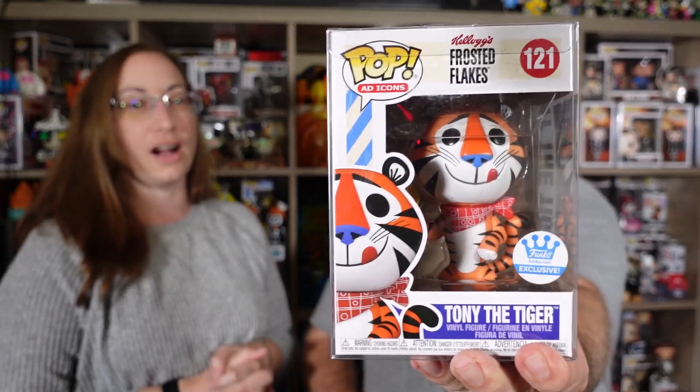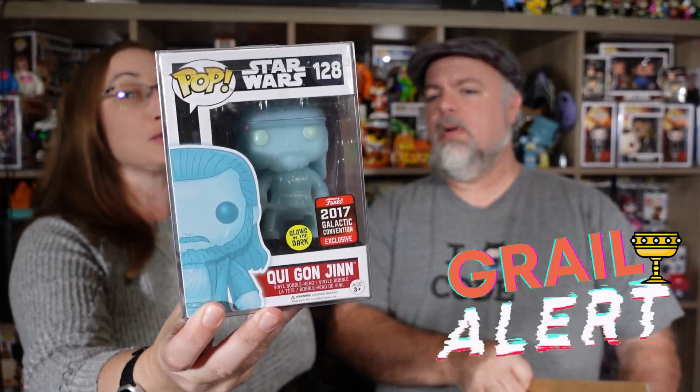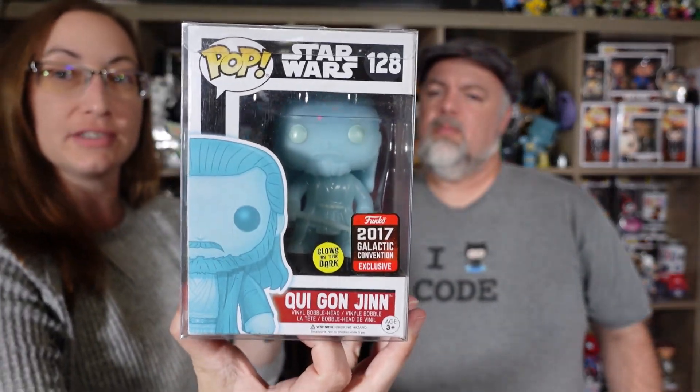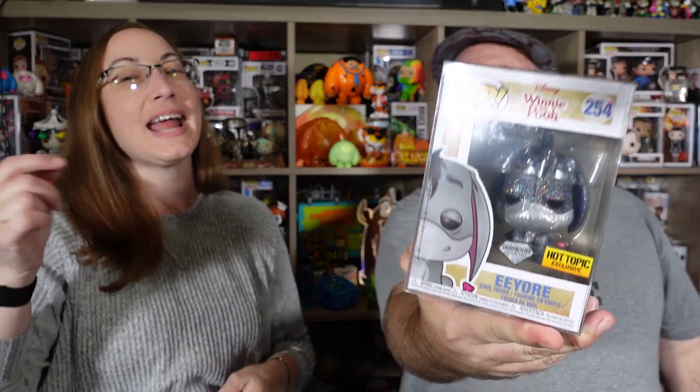Let's see what this next one is - oh, Tony the Tiger. This is Tony the Tiger, like the Ad Icon one. This one's a newer one - dropped on the Funko shop in 2021. And then oh - we got a Force Ghost. We got Qui-Gon Jinn! Force ghost Qui-Gon - that's a good pull. 2017 Galactic Convention, so that's almost five years ago. And Eeyore - Diamond Eeyore. The blue one is the chase, but I actually prefer the gray one.